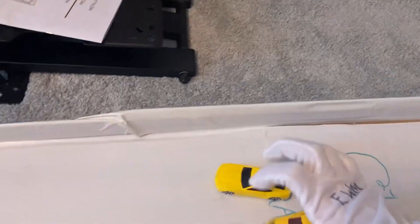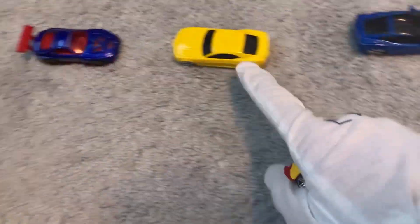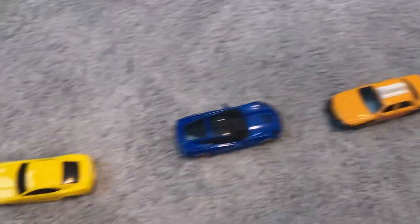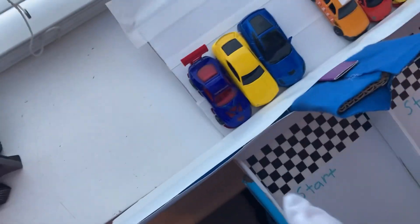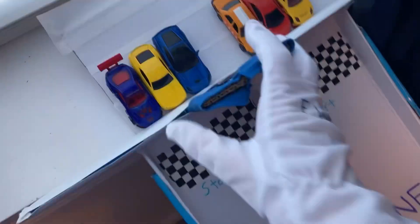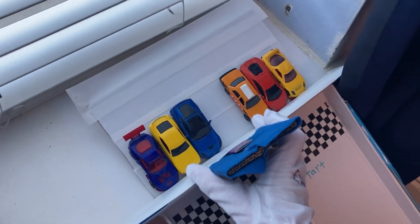Now we are going to race the winning cars from teams one, two, and three in lane one, and then four, five, and six in lane two. We've got the winning cars from all six teams. Three, two, one, go.